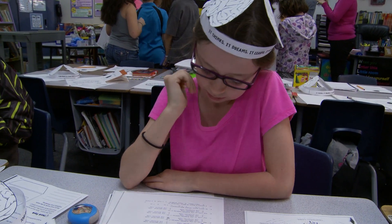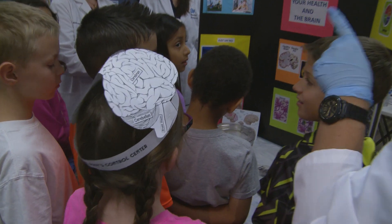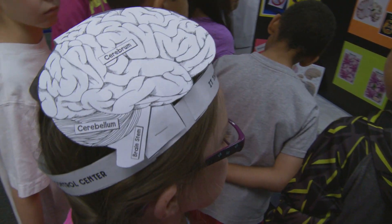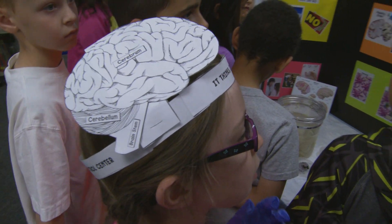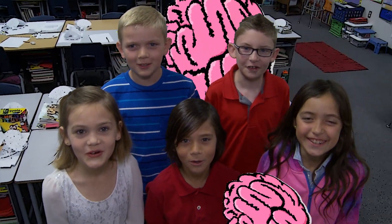I didn't touch the brain, and not because I didn't want to — I was just busy monitoring kids, getting them to what station they were supposed to be at, and busy taking pictures, but I would have. It's really a no-brainer that this once-in-a-lifetime experience will be something these eager young minds won't soon forget. The brain is so cool!